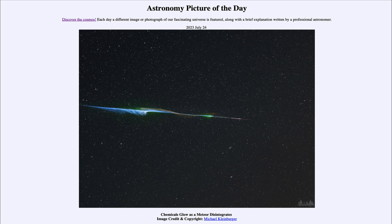It is titled 'Chemicals Glow as a Meteor Disintegrates.' Here we see an example of a meteor, or shooting star, and you may have seen these from time to time as they streak across the sky.